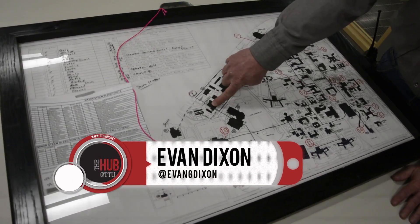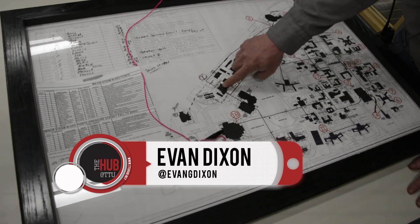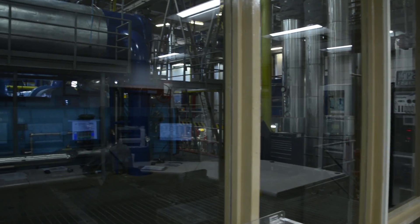This is where we're at right here. This is Texas Tech's central heating and cooling plant — that's CHAP 1, or C-H-A-C-P. But the locals just call it CHAP.